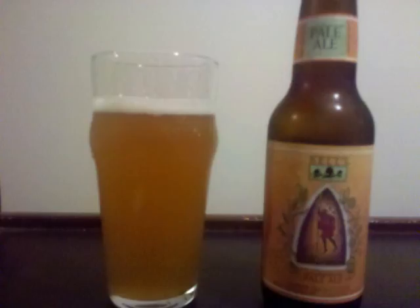The scent is really loaded with pale malt, has some floral hop tones, and a bit of banana and apple.